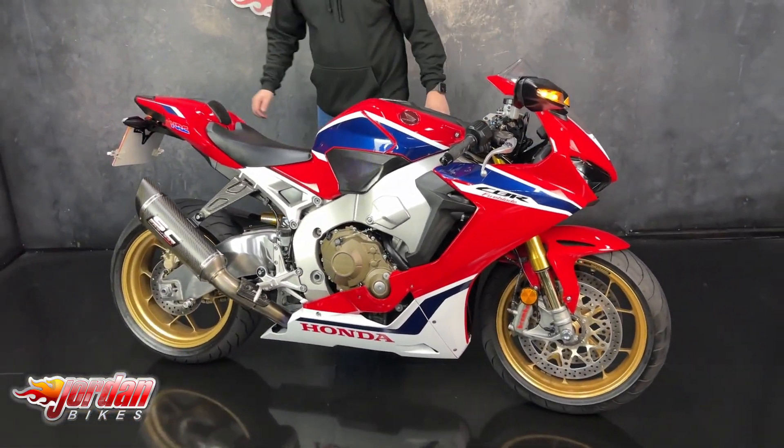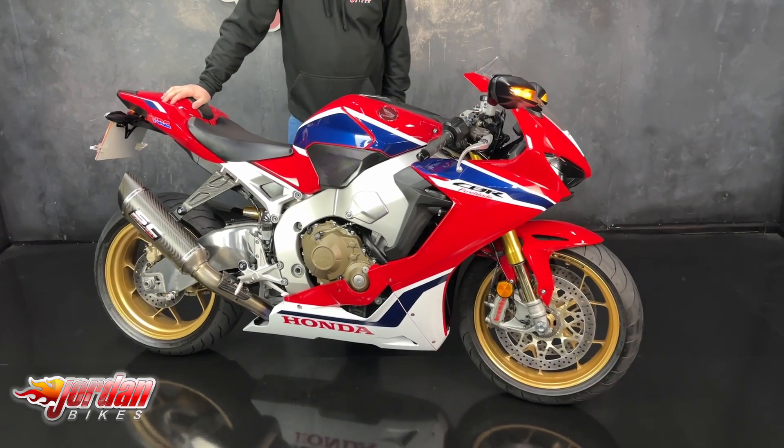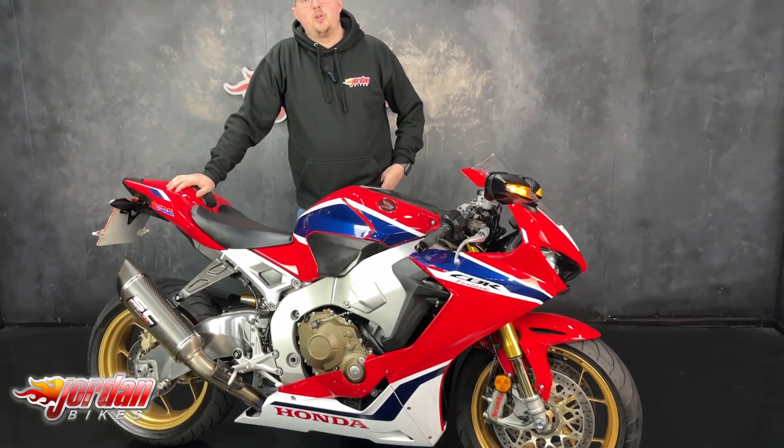Super cool bits of kit — they never hang around long. If you fancy it, give us a call and get down to the showroom. My name is Nick, thank you so much for watching the video.